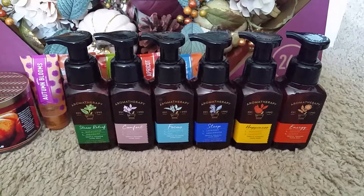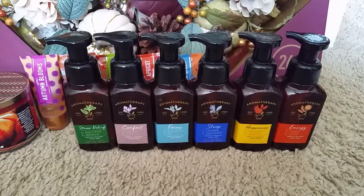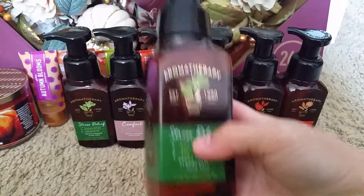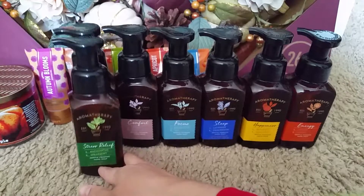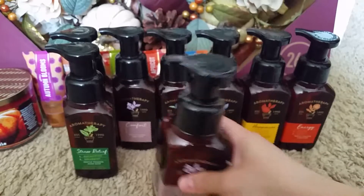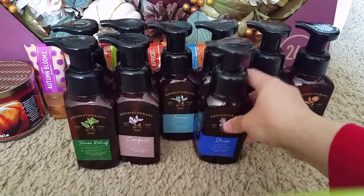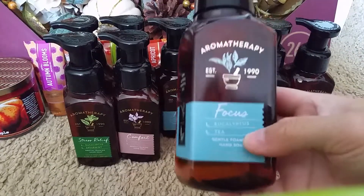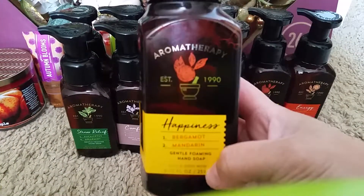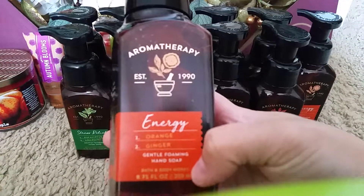Since I was at Bath and Body Works I decided to get some aromatherapy hand soap, and they would be really good for Christmas presents since they were $3 each. So I got two stress relief, two comfort, two sleep, two focus, two happiness, and two energy.